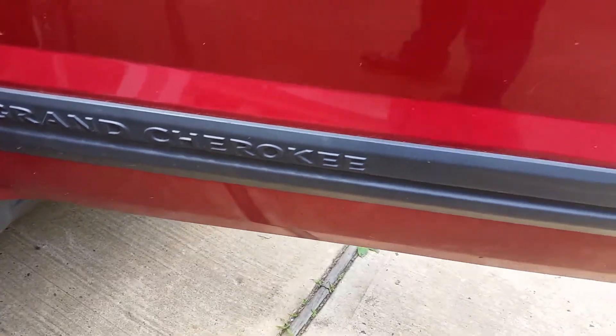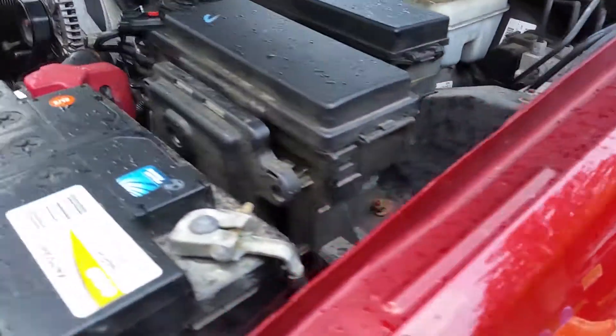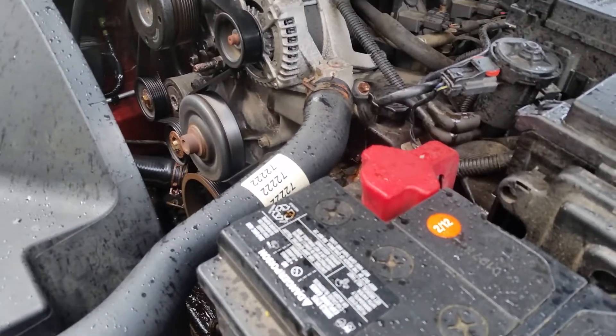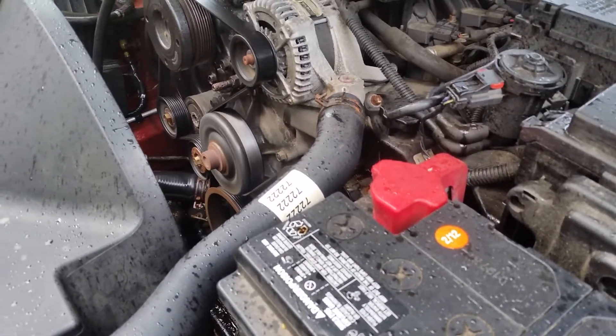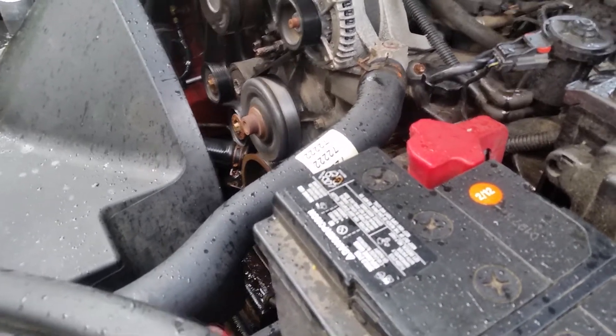Jeep Grand Cherokee 2006 or 2007, antifreeze leak. I didn't know if your water pump's leaking, and this one — very simple.